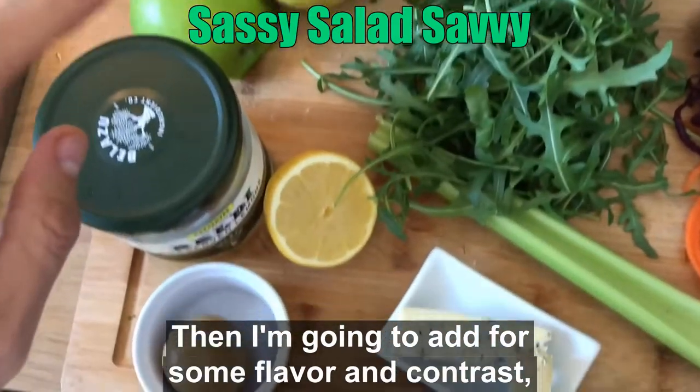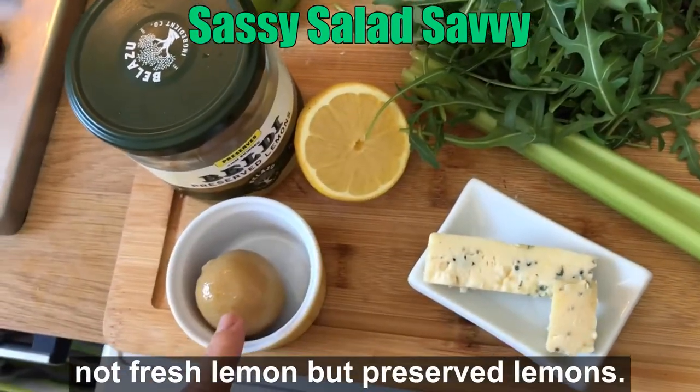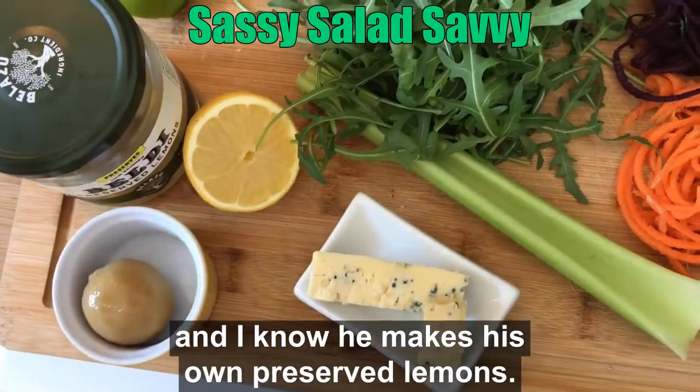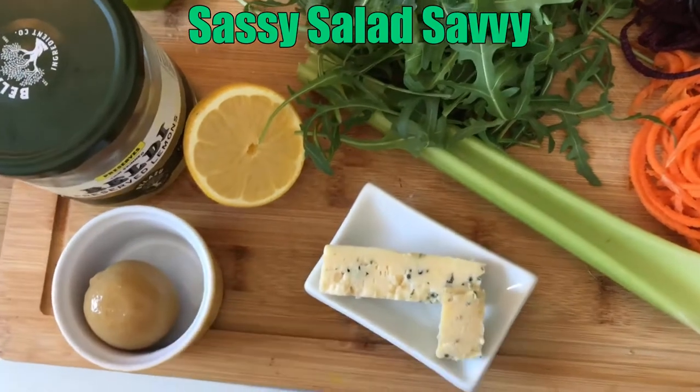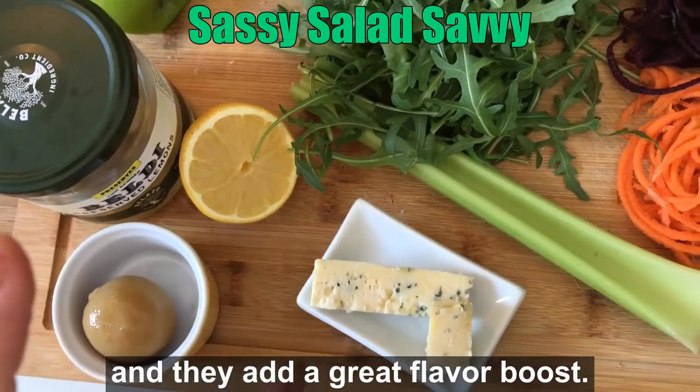Then I'm going to add some flavor and contrast — not fresh lemon but preserved lemons. My good friend Andy Lopata has a recipe and I know he makes his own preserved lemons. I'm not quite there yet, Andy — so I purchased them, but they're zingy and they add a great flavor boost.